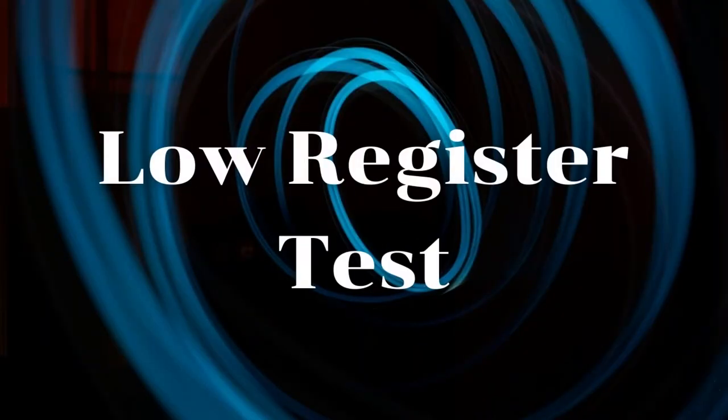Time for some G string action. Vivaldi doesn't give us much of a low register, so let's try something different.